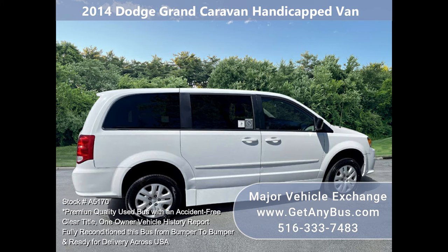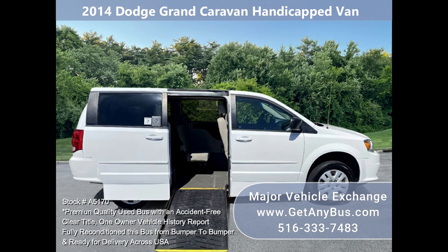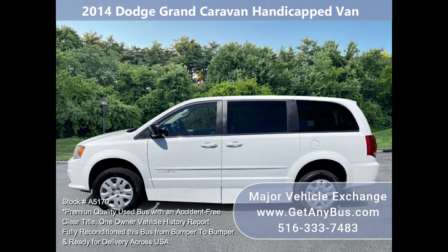Check the photos for seating arrangement and condition — we are sure you will be impressed. One owner, accident-free vehicle with a clean title. Service records are available.